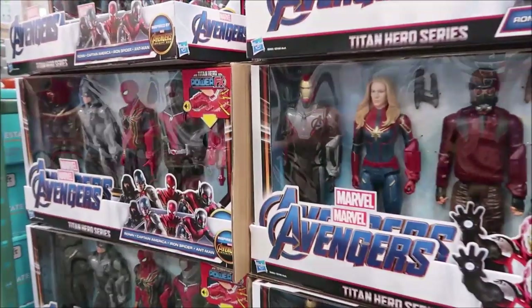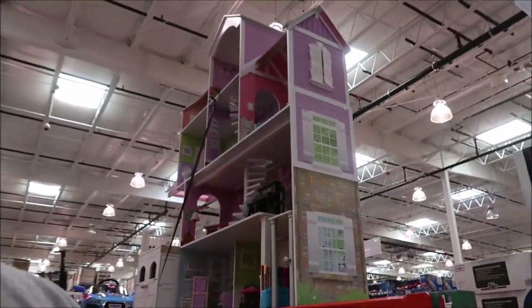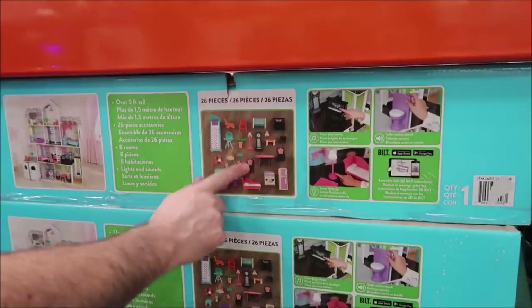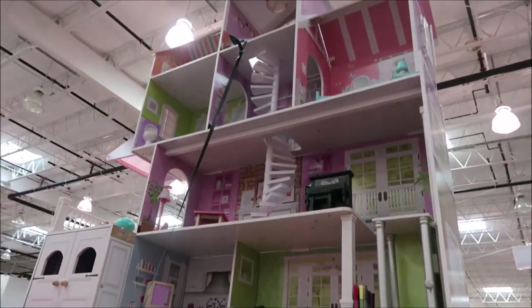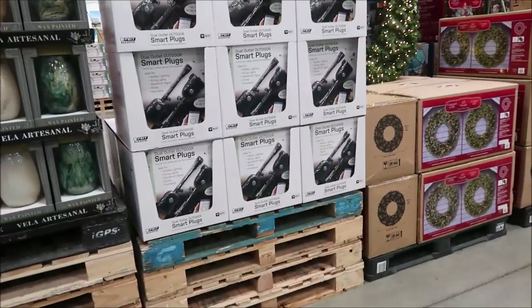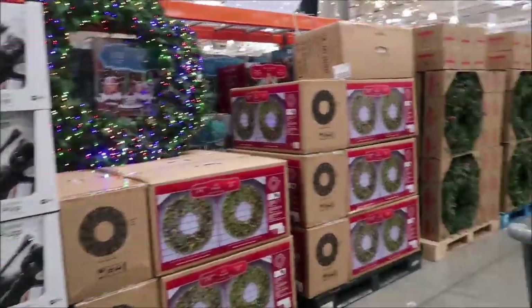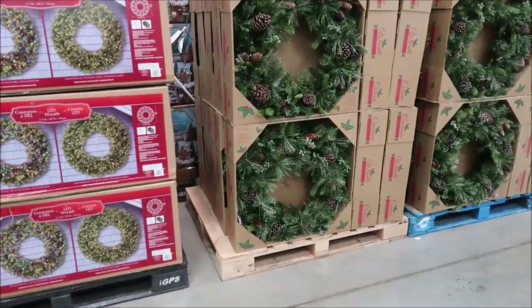These are $25. They have lots and lots of Pokémon. Then they have this huge dollhouse which is really nice — it's $150 but you get all the furniture. They also have LED wreaths over here.